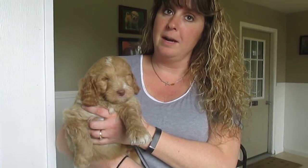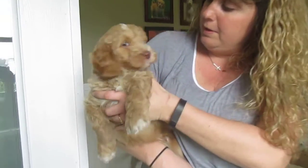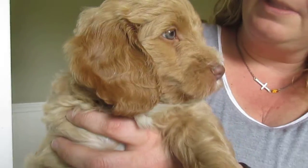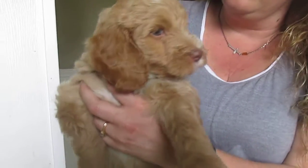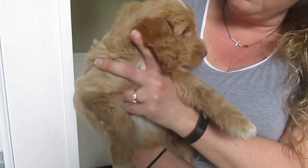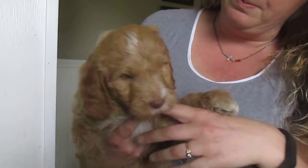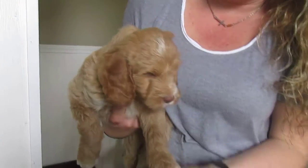Here we have a male from Cotton's Litter. He's very, very sweet, beautiful eyes. He has a really pretty face. He's tan in color, lighter in some areas, darker around the ears. He has some very sweet white marks on his nose and his forehead.